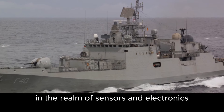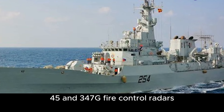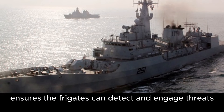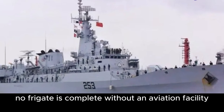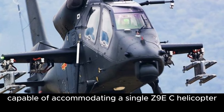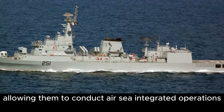In the realm of sensors and electronics, the Zulfikar-class frigates don't fall short. They feature an SR-60 air surveillance radar, Type 345 and 347G fire control radars, and an ESS-3 bow-mounted sonar. This advanced suite of sensors ensures the frigates can detect and engage threats effectively. The Zulfikar-class also boasts a helicopter deck and hangar capable of accommodating a single Z-9EC helicopter, adding an extra dimension to their operational capabilities and allowing air-sea integrated operations.